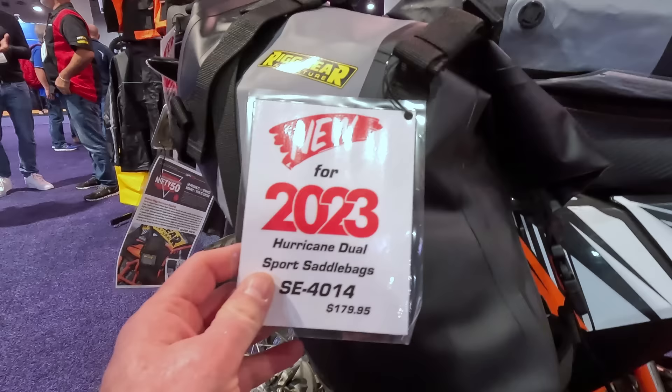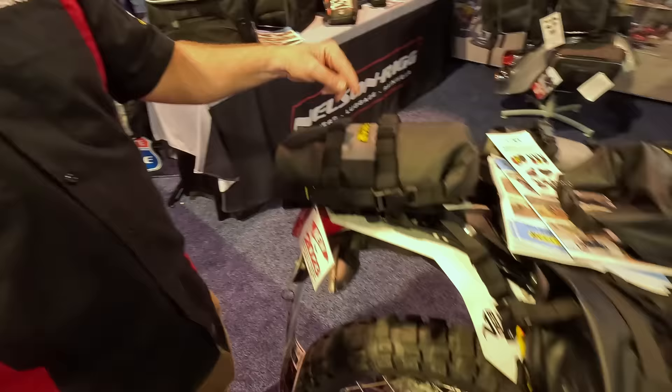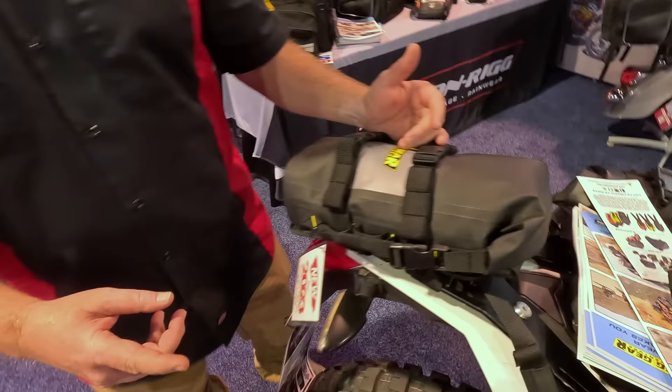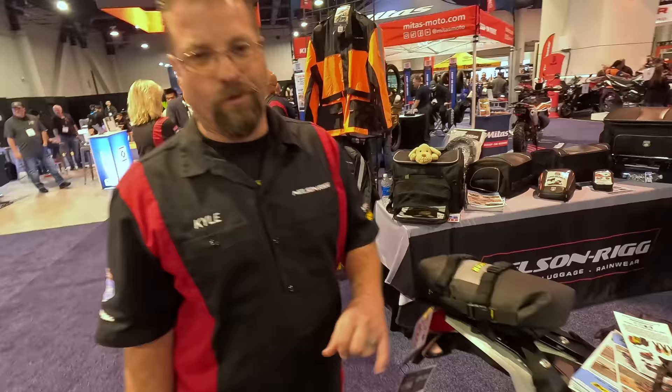It's a 100% waterproof rackless setup for just $180. For those asking for a more affordable alternative, this is it. All Nelson Rigg products have anti-migration loops — loops on top so when you throw your strap over and tie it down, the bag won't walk or slide sideways the way a traditional duffel bag would. It's 100% waterproof. And the kicker: all of their luggage has a lifetime warranty. If a strap starts to fray or break, give them a call and they'll send you a new one.